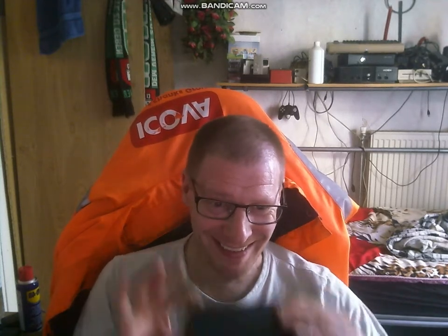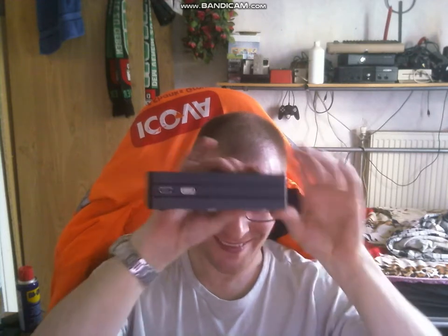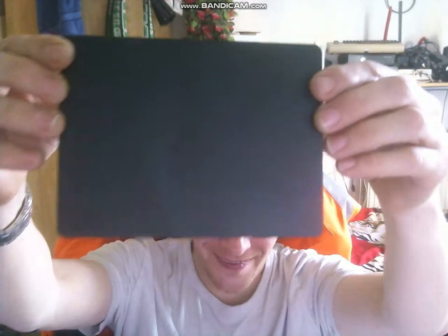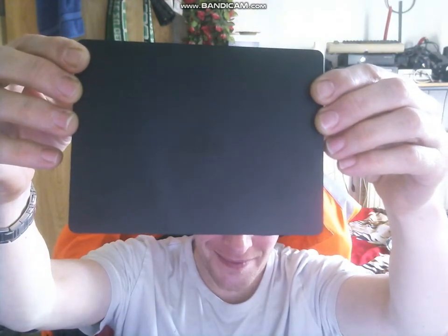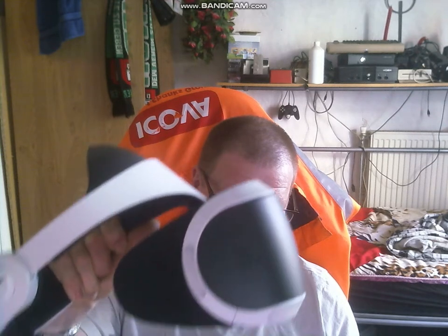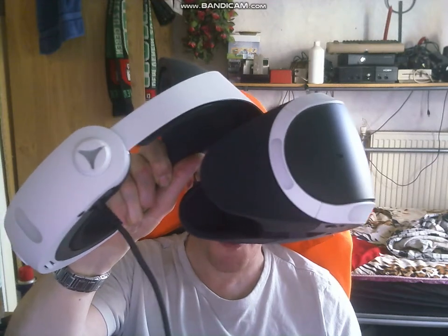You already know what it is? A small hint — it says PlayStation. My PlayStation VR for the PlayStation 4!